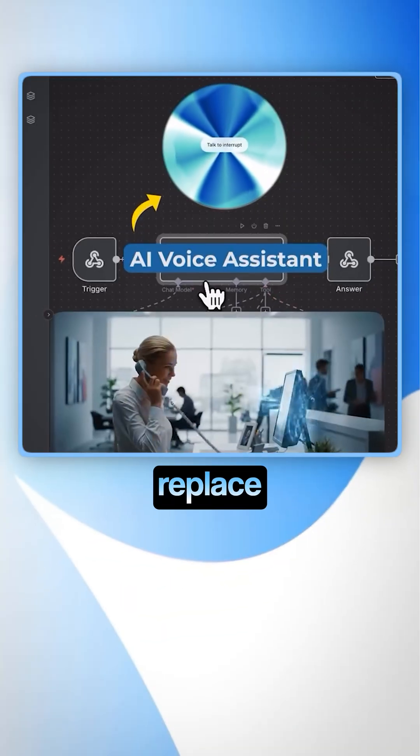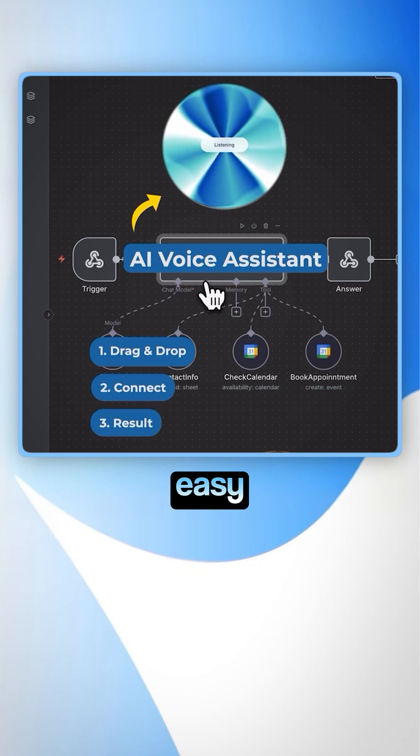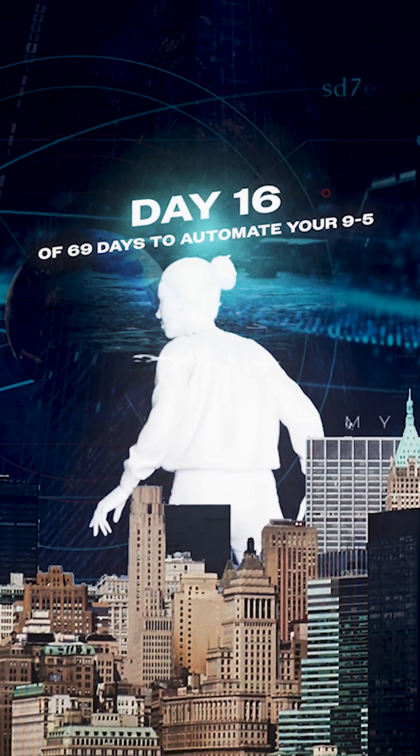This voice assistant can replace your receptionist. I will show you how this is built in just three easy steps. This is day 16 of 69 days to automate your 9 to 5.